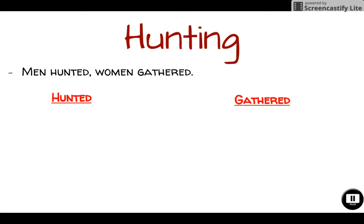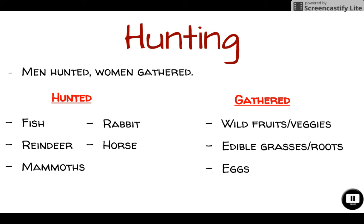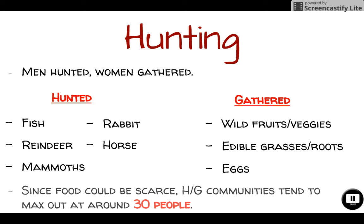As far as hunting, men did pretty much all of the hunting while women did the gathering. Men primarily fished, because it's safer than hunting big game animals and fish are abundant — you can simply throw a line in the water and wait. On land, they hunted reindeer, mammoths, rabbits, and horses. Women gathered wild fruits and veggies, edible grasses and roots, and scavenged birds' nests for eggs. Since food could be scarce, hunter-gatherer groups tended to max out at around 30 people.